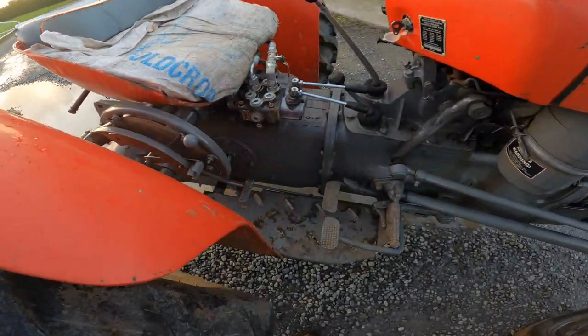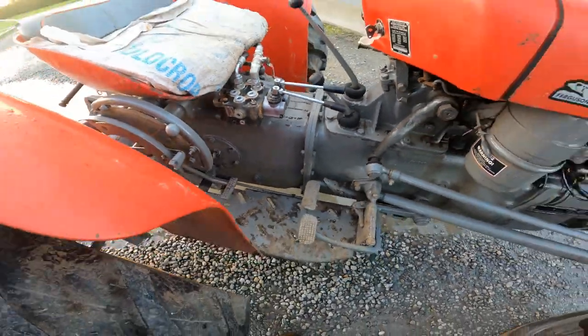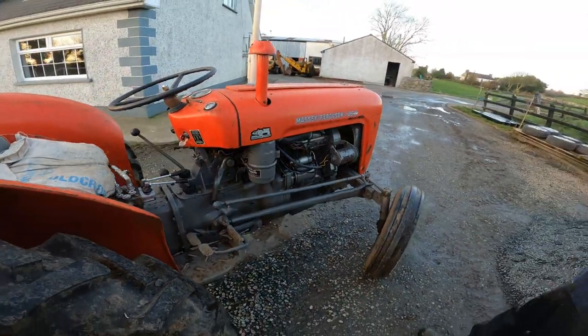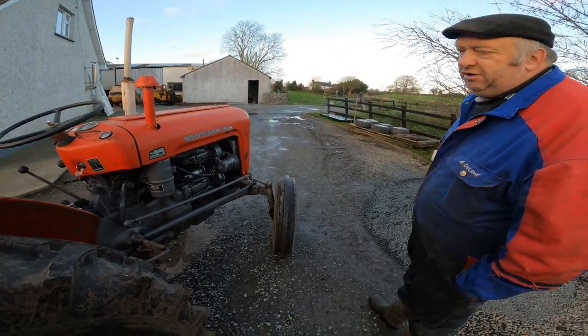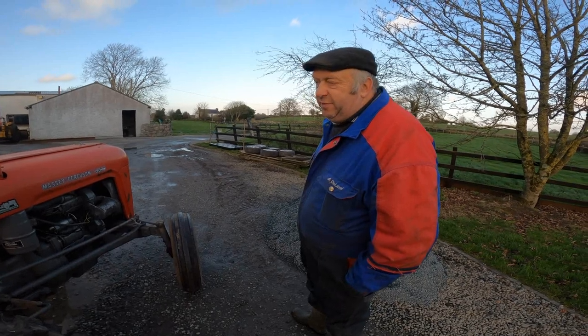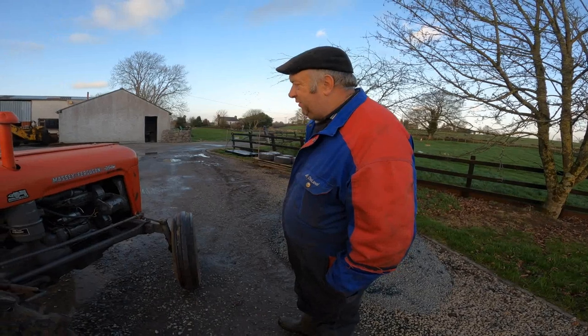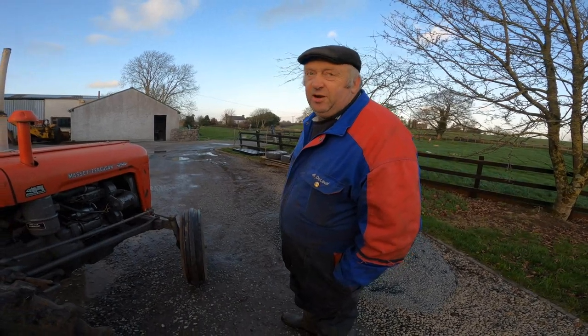It had the optional differential lock — it came with that. That was the first 35 we had with the diff lock. The other diesel one we had had no differential lock. That tractor got into very bad repair for a long number of years; the bonnet was off it for probably 10 to 15 years.